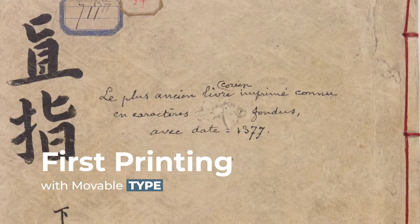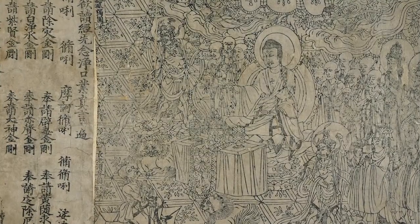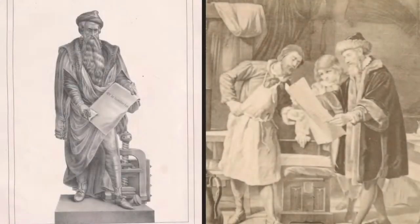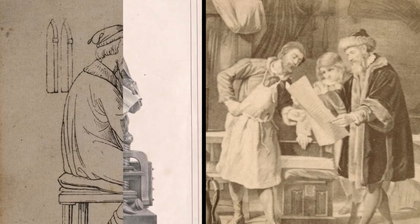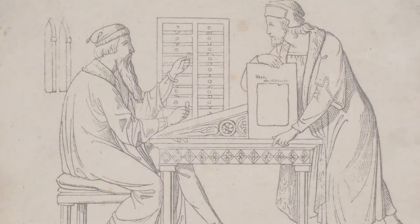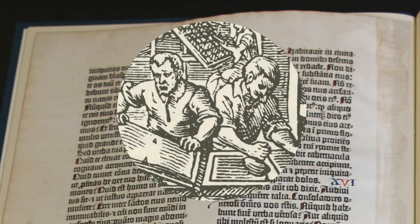The first printing with movable type, often incorrectly attributed to Gutenberg, was invented in China and Korea between the 9th and 12th centuries. Gutenberg made his own foray into the process in the 15th century, using quick-cast metal type with an ink and press of his own design. The process created a crisp impression of words on paper that gave rise to printed book production in Europe.